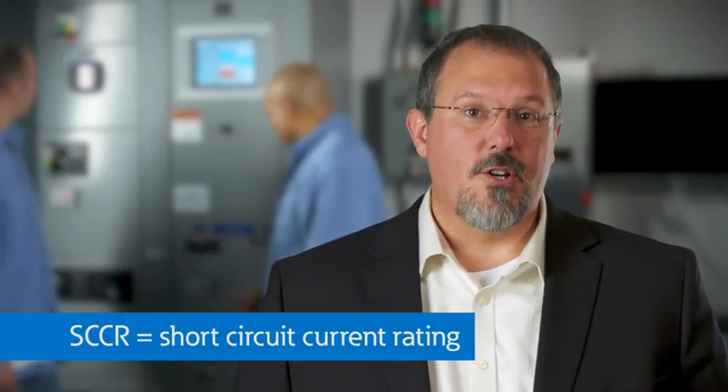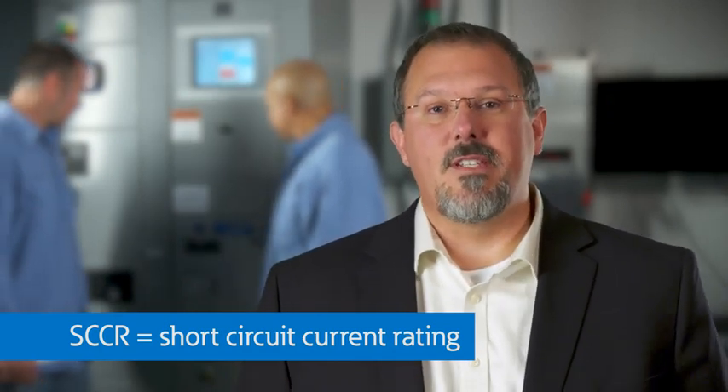Did you know that the new edition of the National Electrical Code, or the NEC, has been released? And with it, there are additional requirements that affect how short-circuit protection is applied to your equipment and machinery. Previous editions already required industrial control panels to be marked with their short-circuit current rating, or SCCR. But as of 2017, the NEC requires that the available short-circuit current, also known as the available fault current, be marked on the following equipment.